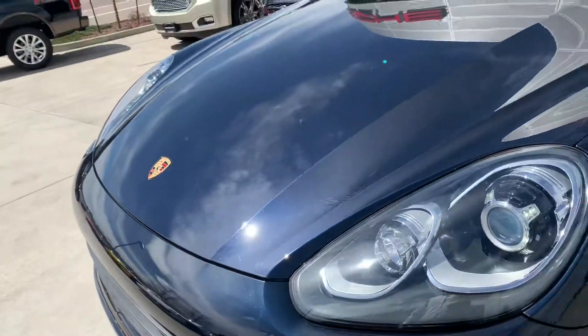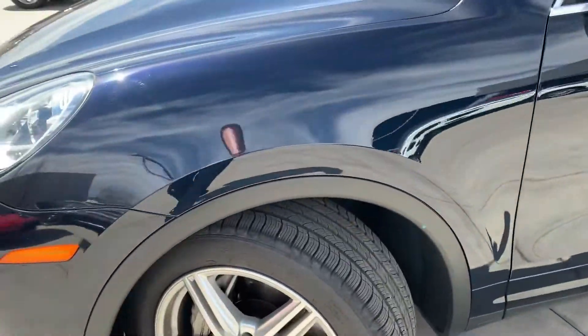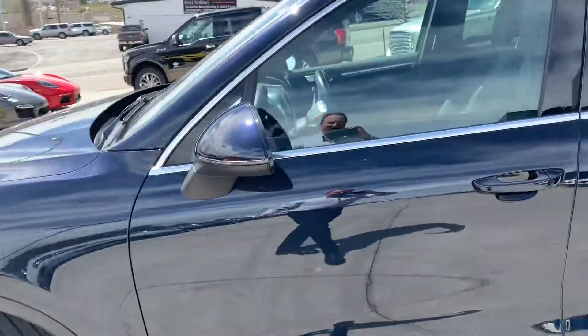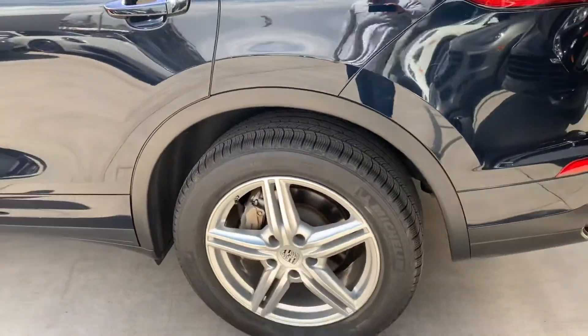You can see the quality of the paint is just top-notch. You have Bi-Xenon headlights with the four-point LEDs in there. Your tires are almost brand new, if not brand new, on this car. I can send you the service records that we have on it as well and what we've done to the car.